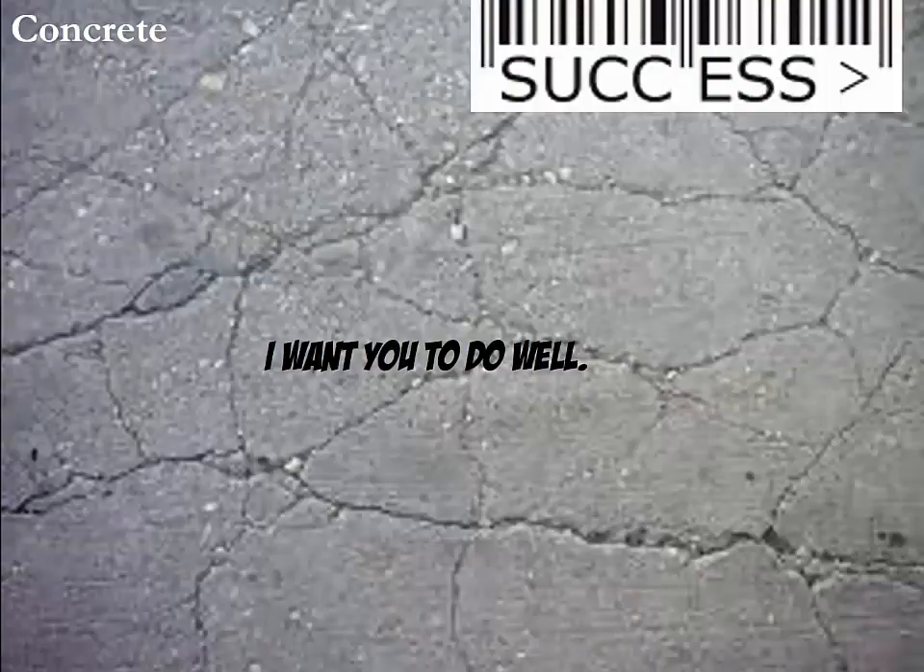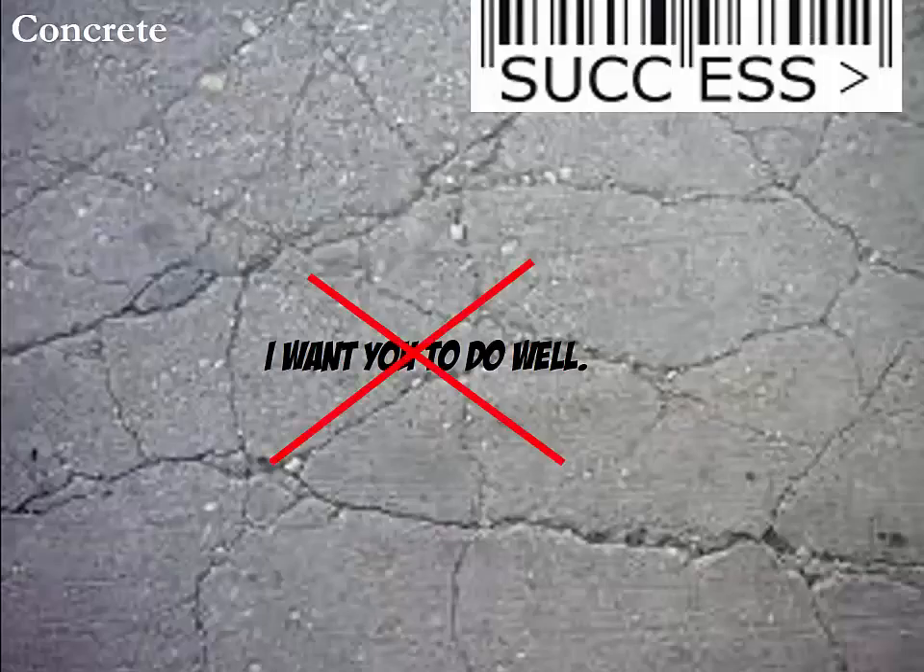The third success principle is Concrete. It is very important to try to be as concrete as possible with your message and to illustrate abstract concepts with examples. Similarly, I could just tell you that I want you to do well on assignments without being concrete on what doing well means. Instead, you are provided with concrete grading rubrics that allow you to self-evaluate any assignments before handing them in.